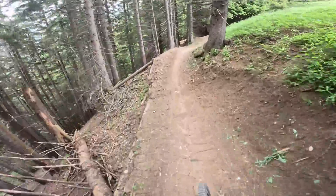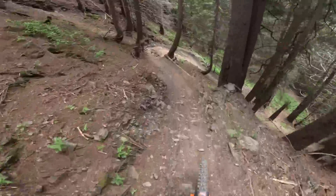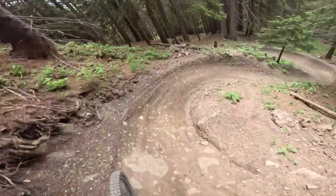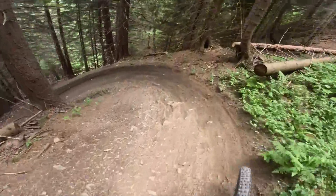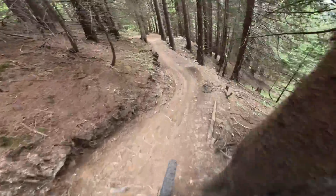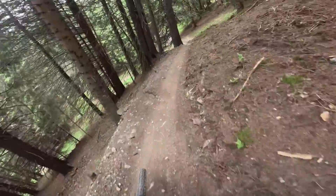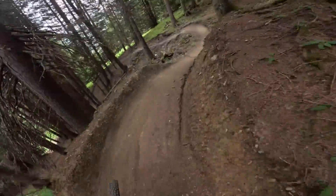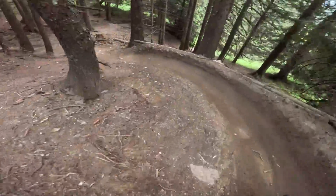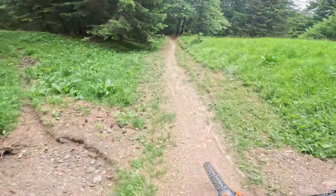So we carry on and do the red — the world champs track is shut, so this is the red run. Hard to know how gnarly some of this is. You wouldn't want to go off the side there, that's for sure. Steep berms — fun though, pretty damn fun. Probably on the wrong line there. Wow, all the berms are so well built, real flowy.